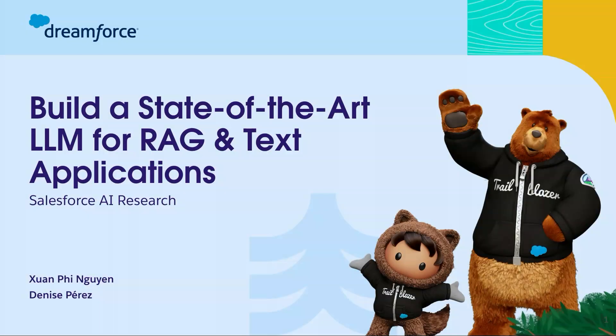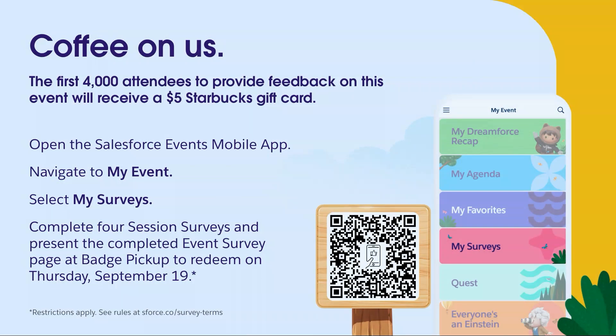Hey everyone, how's it going? You all ready for DreamFest? I'm Denise Perez. I'm going to talk to you about how we're building state-of-the-art RAG LLMs today. If you love this session or hate it, we appreciate the feedback — scan the QR code and have a coffee on us.